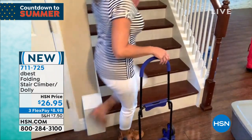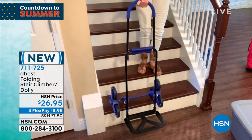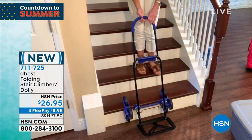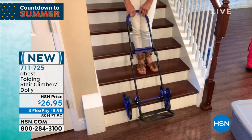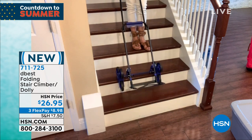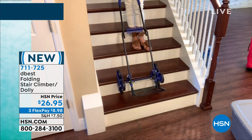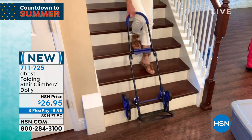What I love about it are these three wheels on each side. The reason that's important is because as you're going up and down the stairs, you're always going to have two points of contact on each side, really allowing you that balance, that safety, and that security.